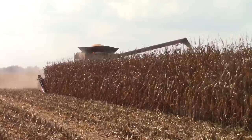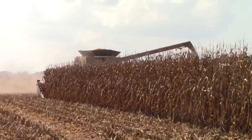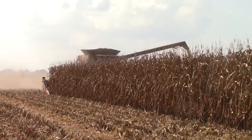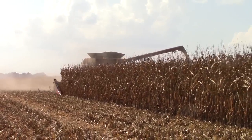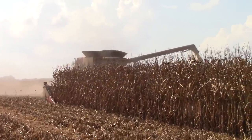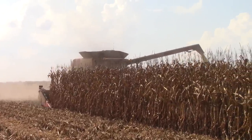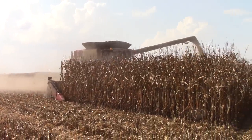ThinkTractorPower.com is filming a Case IH 9240 Axle Flow Combine. This is a 2016 model and one of the largest combines on the market today. It's running a 16-row Case IH 4416 Corn Head, harvesting over 40 feet of corn at a time.